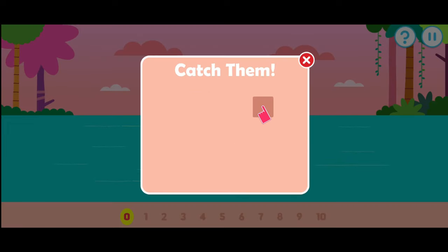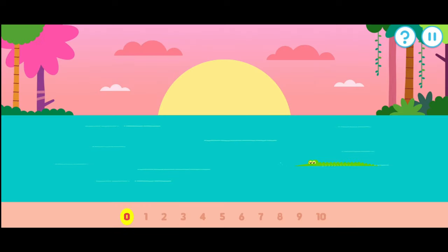Tap an item when it pops up. Let's count the alligators as they appear. One, two, three, four, five, six, seven, eight, nine. Excellent. Ten.